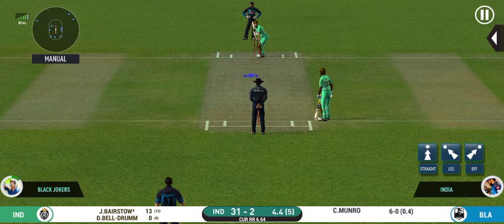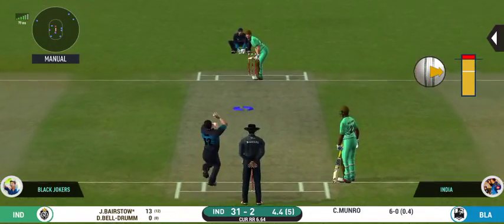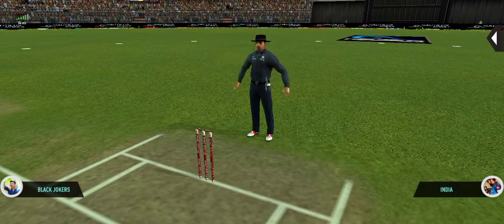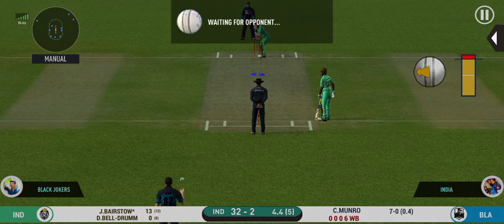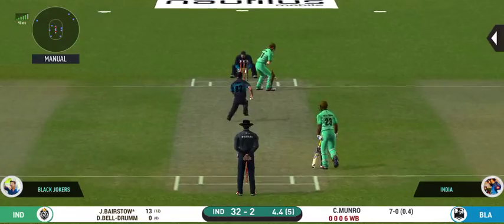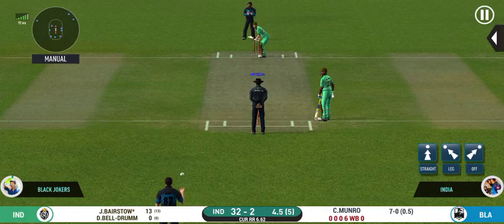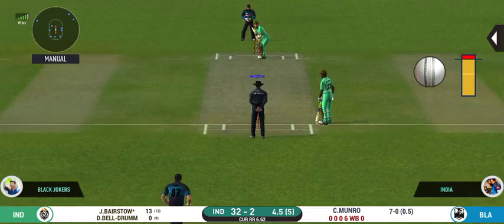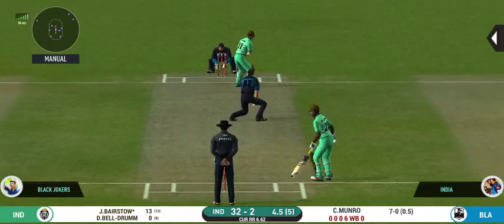The bowler might need to change his line a bit here. This is going to be a wide — missing his line there. Deep point placed to cover that square region. Oh, that's good — not good if you're a batsman. Last ball of the innings — let's see what we can get here. Oh, that's nasty — the ball kept following him.